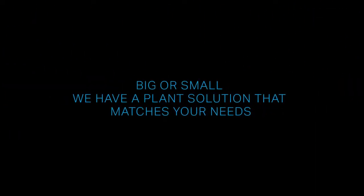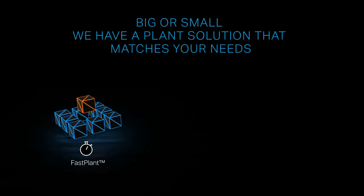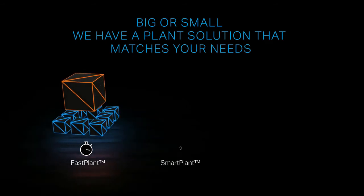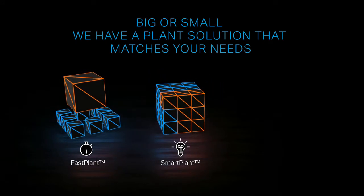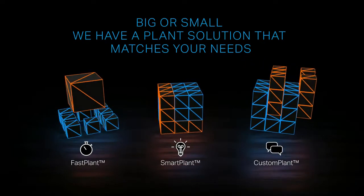Big or small, Sandvik Plant Solutions has a plant that matches your needs. Fast Plant for fast delivery of your predefined plant. Smart Plant for flexibility and modularity. And Custom Plant for a true plant partnership.